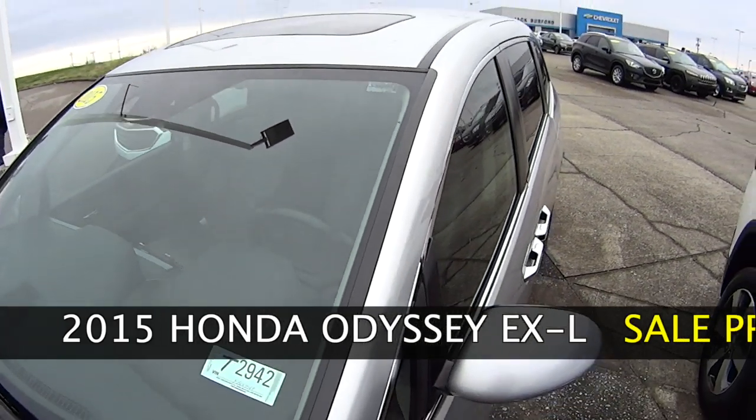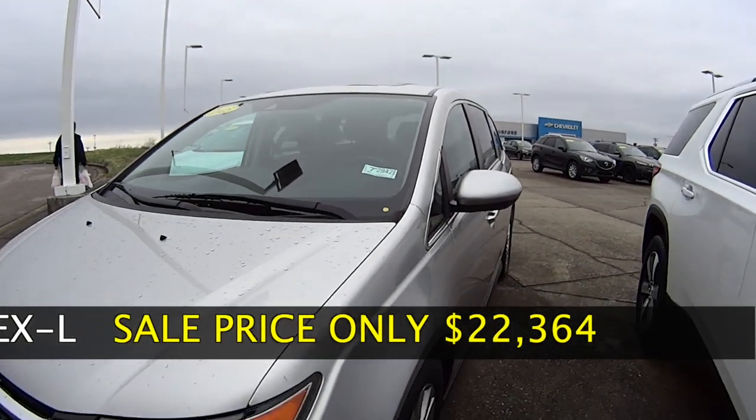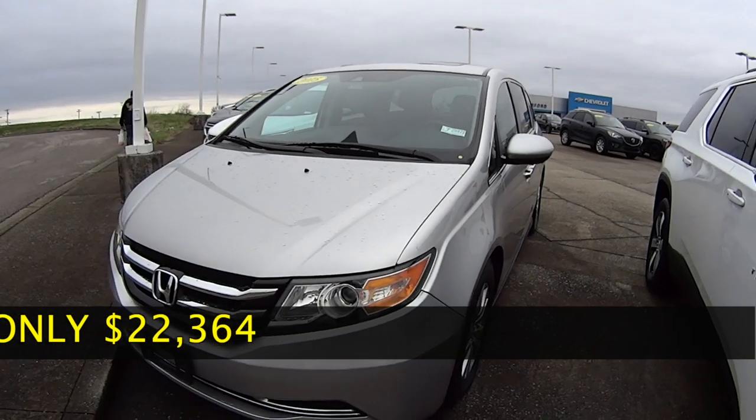It has a lot. Get it now for only $22,364.